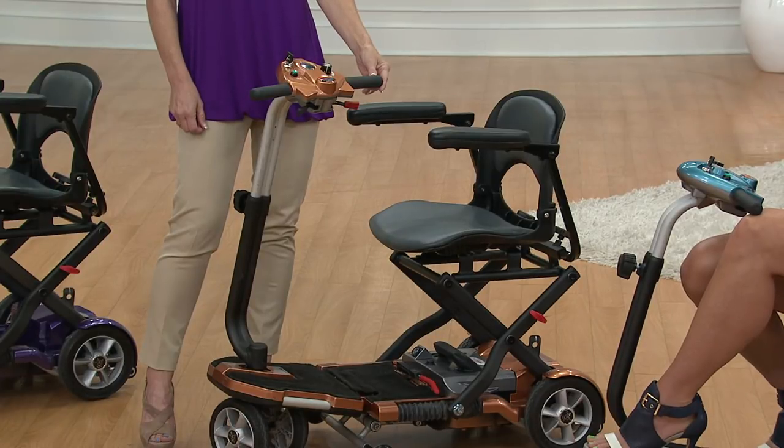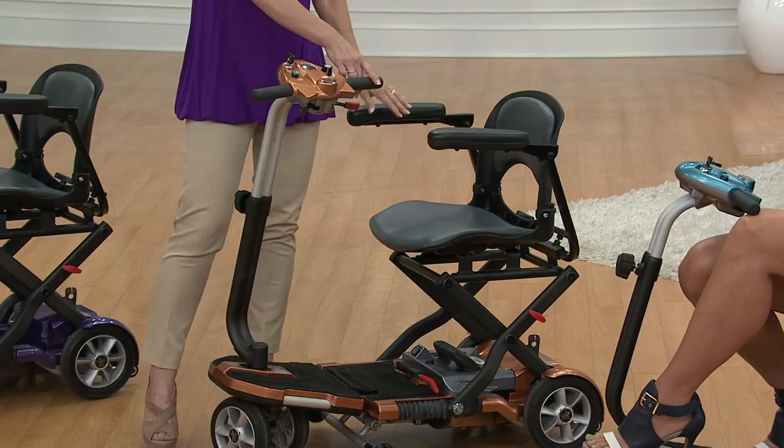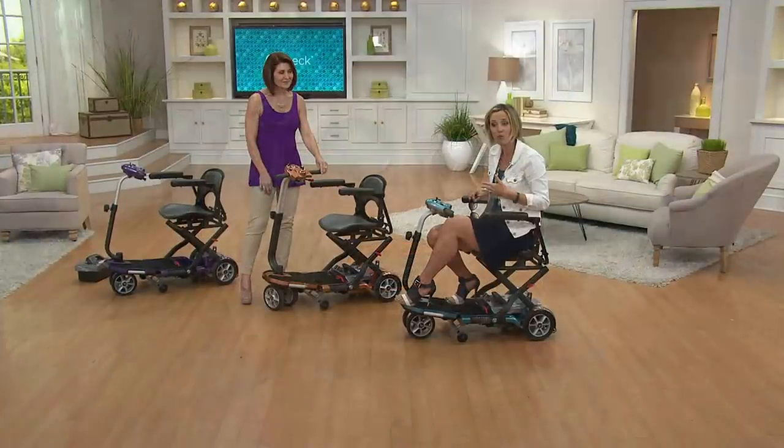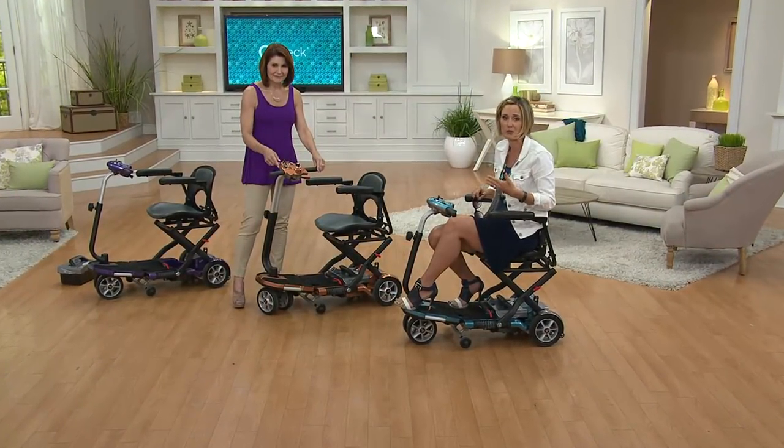If you've been thinking about it or you're watching now and thinking about how much this would improve your quality of life, don't wait. Because the price isn't going to get better, the easy pay isn't going to get better, and what's going to happen is we're going to run out of colors and pretty soon this will be gone.